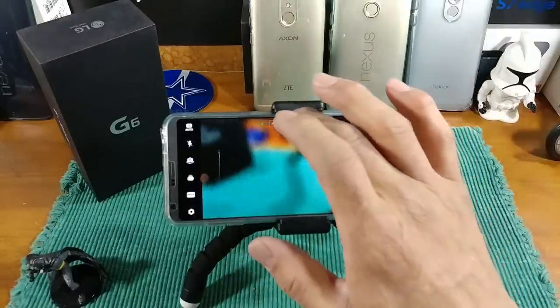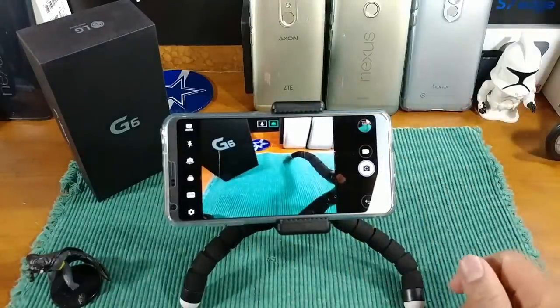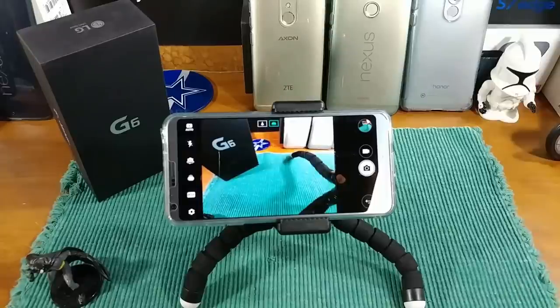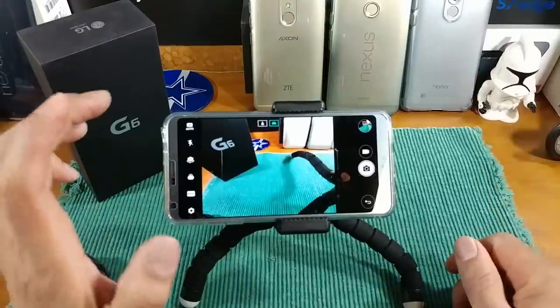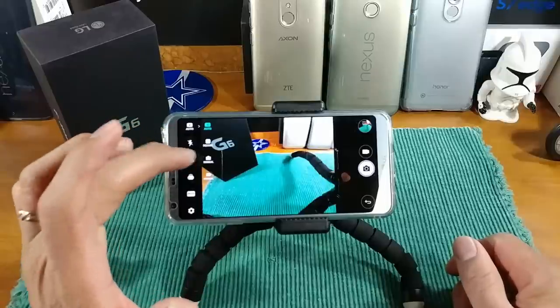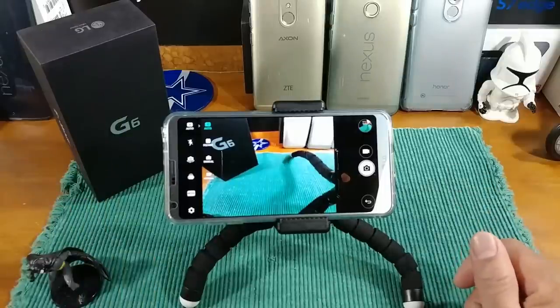When shooting video, you can switch back and forth between wide angle and standard without having to stop the video — that's really cool. You've seen me do that when vlogging, and I've done that with my LG V20. In the upper left-hand corner you have four modes: Auto mode, Square mode, Camera Manual mode, and Video Manual mode.